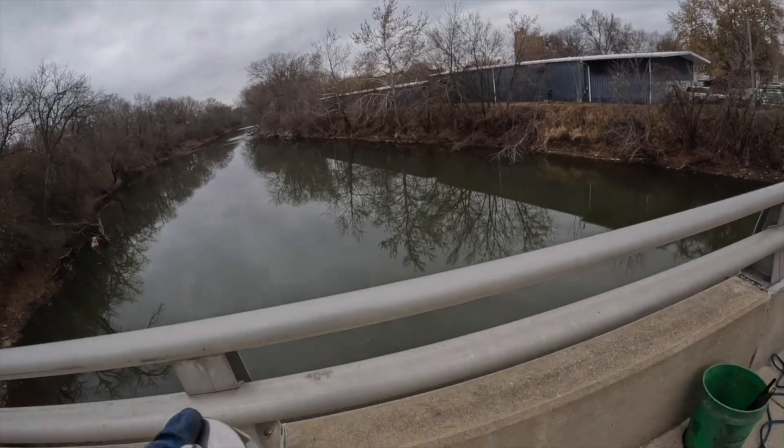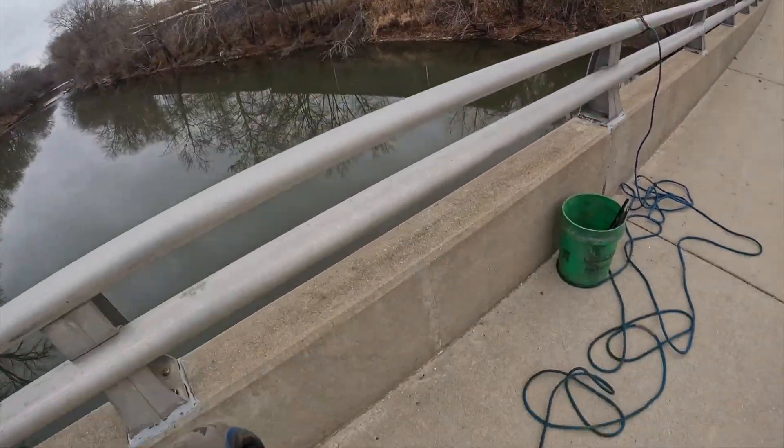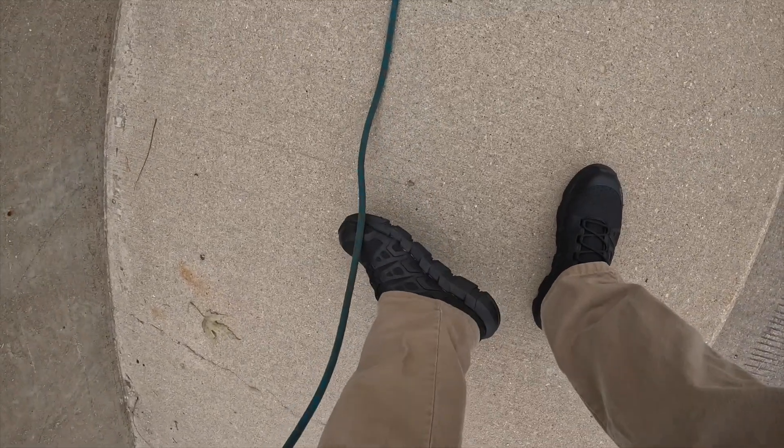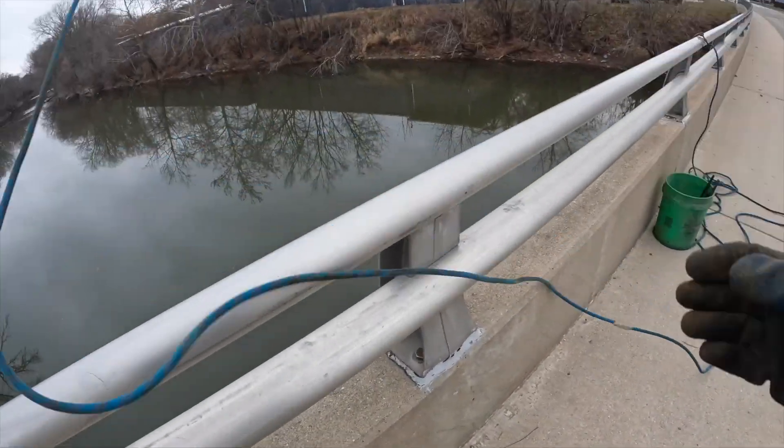Today this is the spot we're going to be fishing. I got a brand new Titan magnet. You can cop all your magnets and gear down below in the description. I even have a pair of new shoes slash boots - these are steel toe. No dropping stuff and hurting our feet today. With that being said, let's throw off.